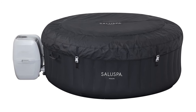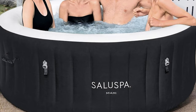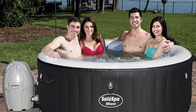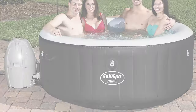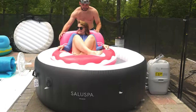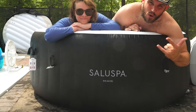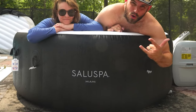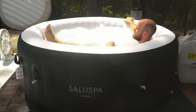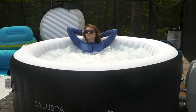Designed to seat four adults, the Bestway Saluspa Miami is perfect for smaller spaces. We tested it with two adults and one toddler on multiple occasions with no issues — the water reached chest height with all three present. Keep in mind there are no built-in seats or headrests, so you'll sit on the ground, which we found quite comfortable, though it was slightly challenging to get up. To maintain water quality, it's important to have the necessary chemicals on hand. We had to drain the hot tub after just a week because we didn't receive the chemicals in time, causing slime to accumulate on the bottom, so we strongly recommend regularly maintaining your hot tub.